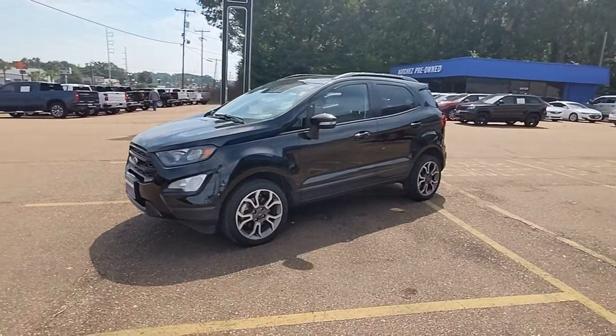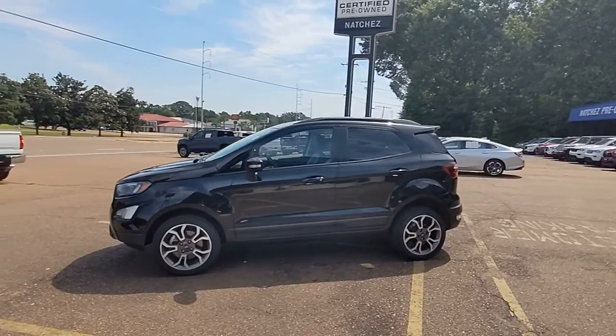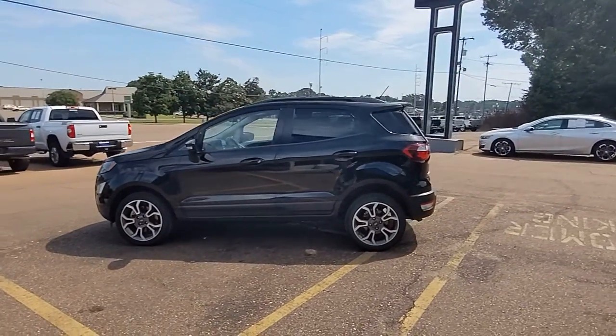Get into a car with value. 2020 Ford EcoSport. With less than 60,000 miles on the odometer, this vehicle provides excellent value.